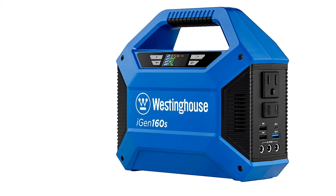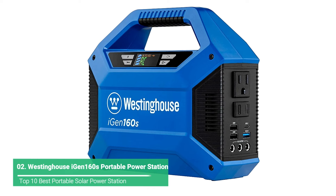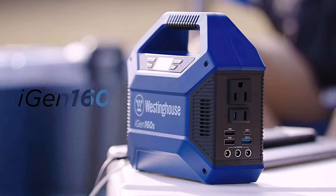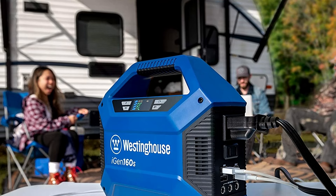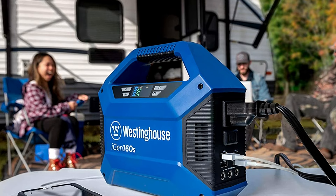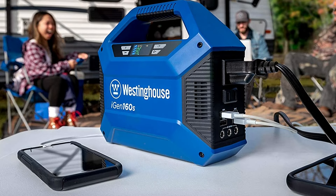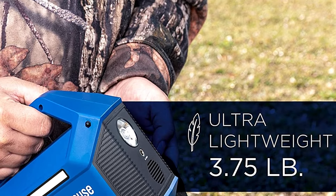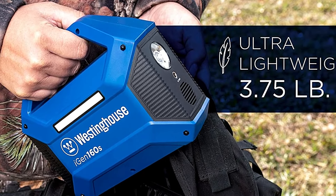The Westinghouse iGen 160 is a basic-level portable power station capable of keeping your electronics charged during a brief power outage or camping trip. It's extremely portable, weighing in at under 4 pounds, and it has enough power to provide 2 or 3 laptop charges, up to 14 total smartphone charges, or power your AC devices that draw less than 100 watts. For example, you could plug in a 25-watt mini-projector for a 4- or 5-hour movie marathon in the backyard and still have power left over. This portable power station is a good option if you're working on a tight budget because it provides more power than the competition does at the same price point.